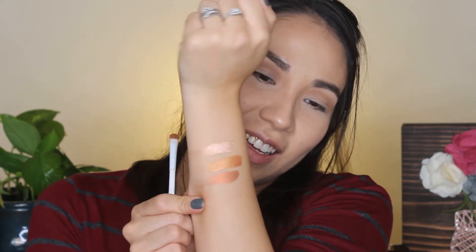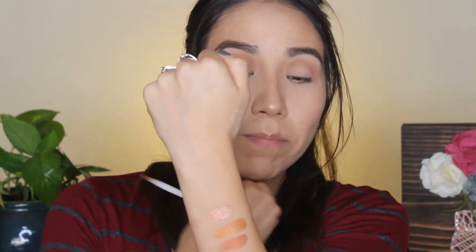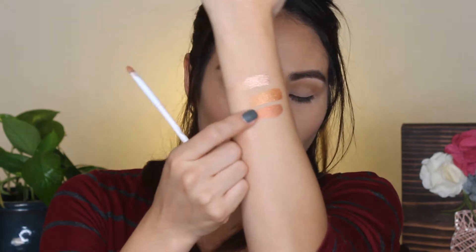They're absolutely gorgeous. I'm going to go in with this shade right here because it just reminds me of like a red penny — I really like this one. I'm going to spray it; you can spray it with Fix Plus or whatever you use, but I always use my Mario Badescu spray because it's just my favorite spray at the moment.